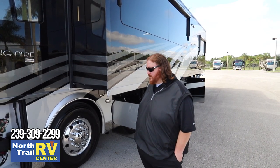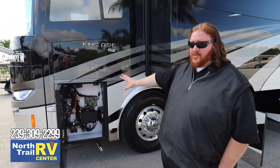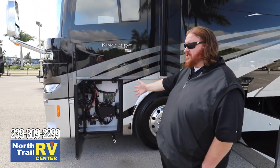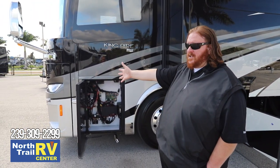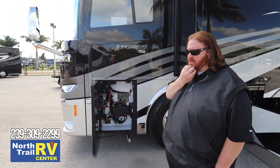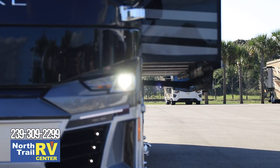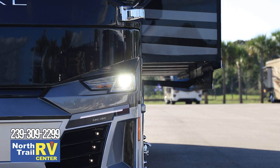This is your service access area for the front of the coach. If you want to access your generator, there's a generator slide button that pushes it out for servicing. You also have access to the bulbs in the front — we've got the HID lights along with the LED lights in the front of this coach.